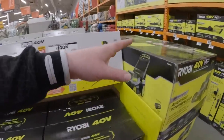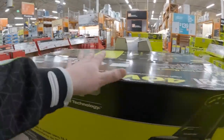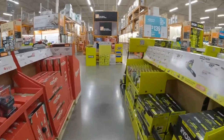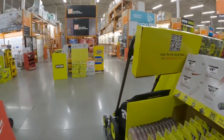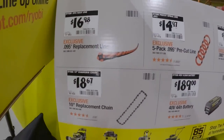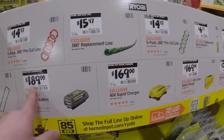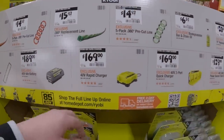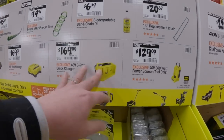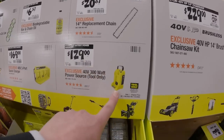I completely support Ryobi tools for lawn care — their line is actually fantastic. They had an electrical riding lawn mower sale, a $4,000 lawn mower for $500. I'll do a quick skim so this doesn't become a 40-minute video. $188 for a 4-amp-hour 40-volt battery, $169 for a rapid charger — that is extremely fast. $169 for a three-port 40-volt charger or $129 for a power source.